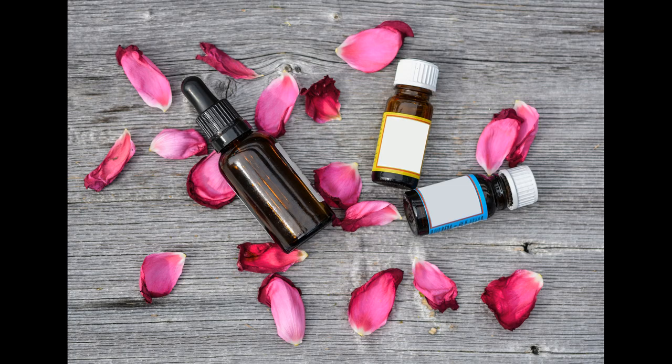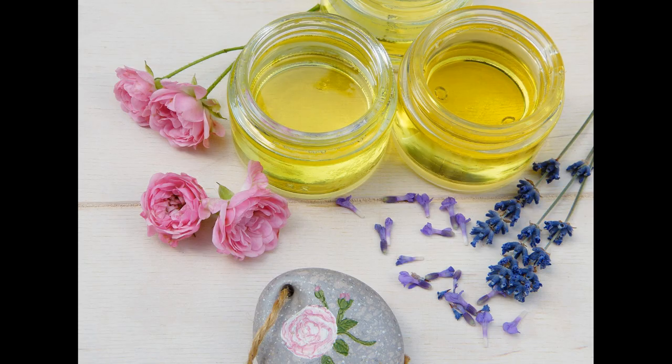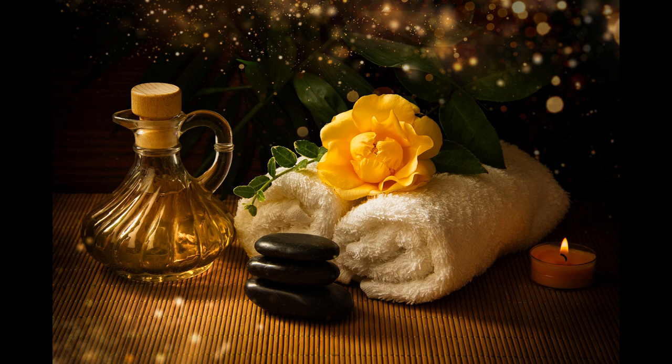There are two types of Rose Essential Oil: Rose Absolute and Rose Otto. Rose Absolute undergoes a chemical process to extract it; its colour is a dark red and is used to make many perfumes. Rose Otto Essential Oil doesn't undergo any chemical processes for extraction. It's yellow in colour and is said to be the purest form of Rose Essential Oil, and is therefore favoured by aromatherapists.